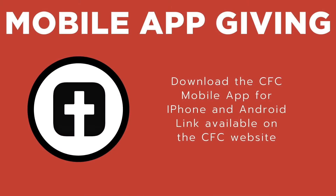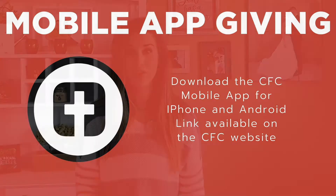If you have the CFC Church app, you can give that way as well. Open the app and select 'Giving' at the bottom. If you're using an Apple iPhone, select the continue button — that will bring you to the online giving portal we just discussed. If you have an Android phone, you may input your credit card info right there in the app.